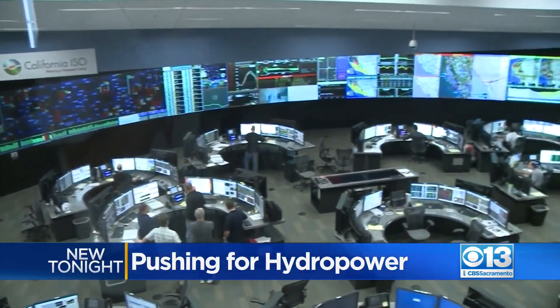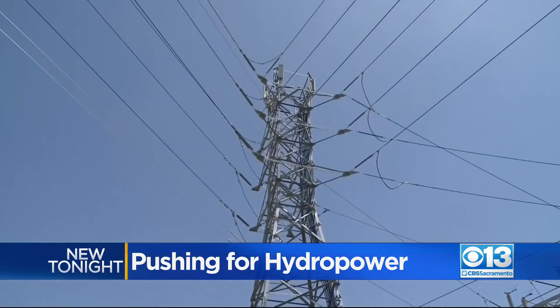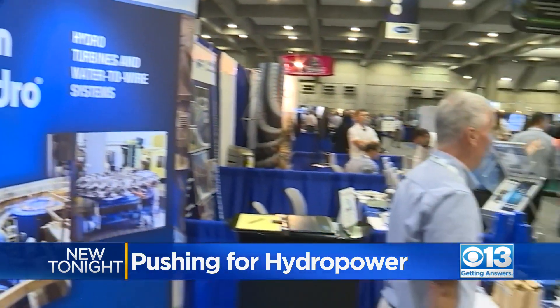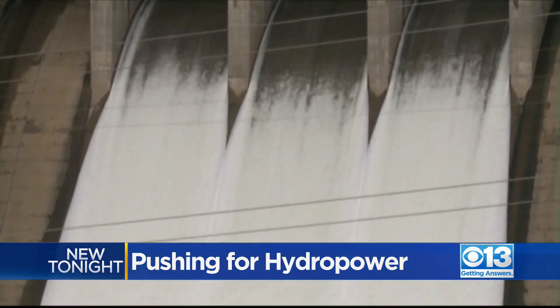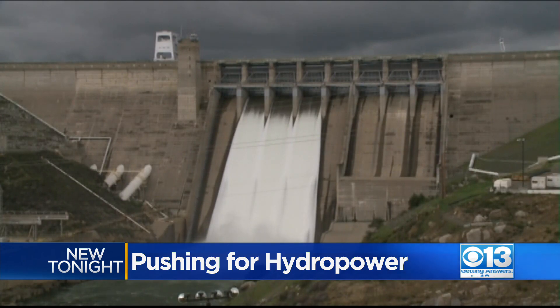On the brink of blackouts this summer, California's demand for power set records. And now some utilities are looking to produce more power with water. Hydro power is a great solution for what California's facing right now. Most hydroelectricity comes from large dams like Folsom and Oroville.